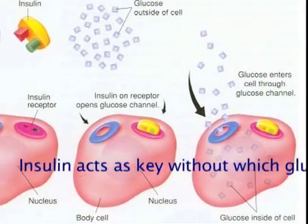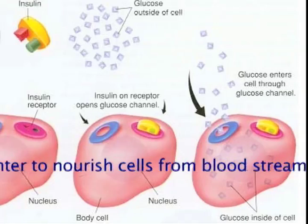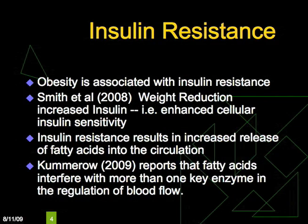Selim et al have shown that obesity is related to reduced blood flow velocities in the middle cerebral arteries. Insulin acts as a key opening the glucose channel so that the cell is nourished. Without insulin, glucose accumulates in the bloodstream. Obesity is associated with insulin resistance. Smith et al showed that weight reduction increased insulin. Insulin resistance results in increased release of fatty acids into the circulation. Camero reports that fatty acids interfere with more than one key enzyme in the regulation of blood flow.